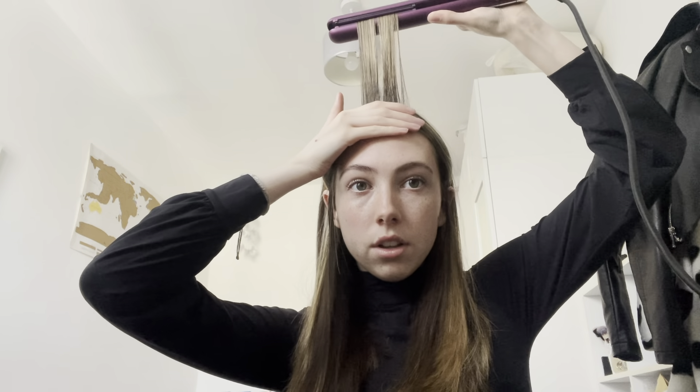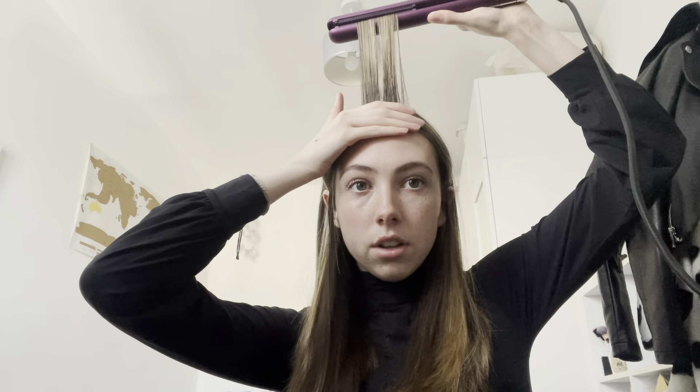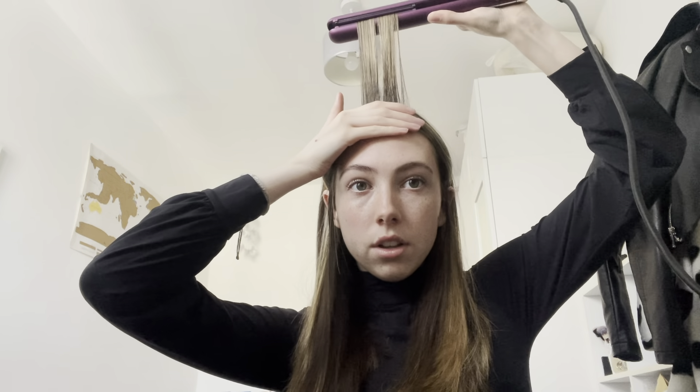This side is done — I move on to the next side and do the exact same thing. Once both sides are done I grab the front pieces, put the straightener there and do it backwards, which gives nice volume at the front. Even though I've got to tuck it behind my ears anyway — like that, perfect!